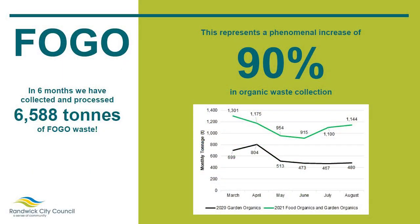In the last six months we've saved 6,500 tons of green waste. We processed that and turned it into compost. That means a 90% increase in green waste collection — we almost doubled the amount of green waste that we were collecting before.